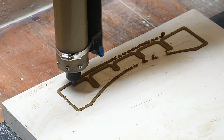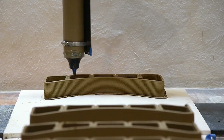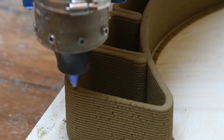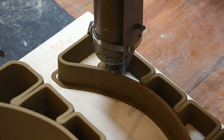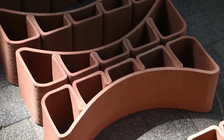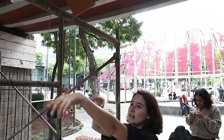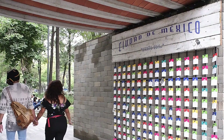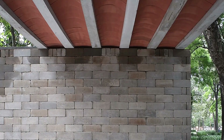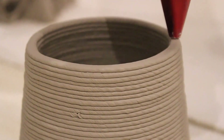The material is extruded layer by layer, akin to toothpaste, eliminating the need for conventional formwork and enabling virtually limitless creative expression. This innovative approach not only accelerates construction processes, but also offers newfound flexibility in design and implementation. At the festival, attendees witnessed the construction of a small pavilion roof using this groundbreaking technique, highlighting the transformative potential of merging traditional materials with state-of-the-art technology.